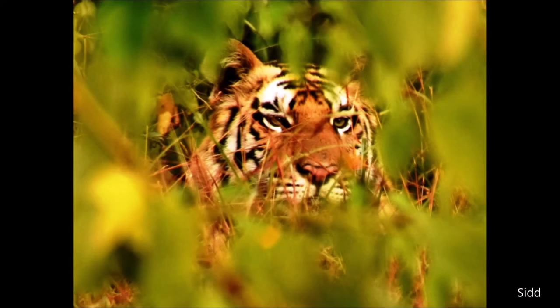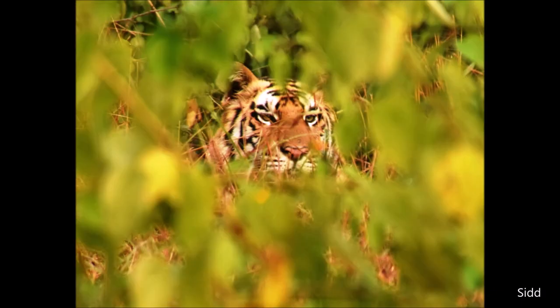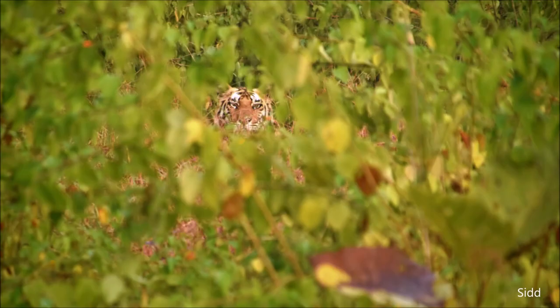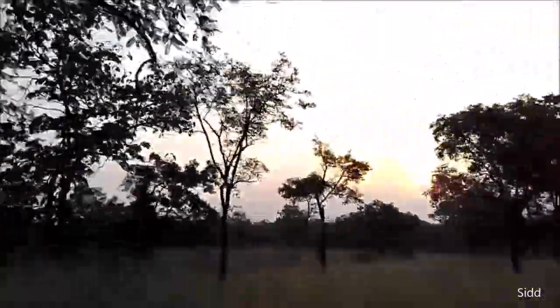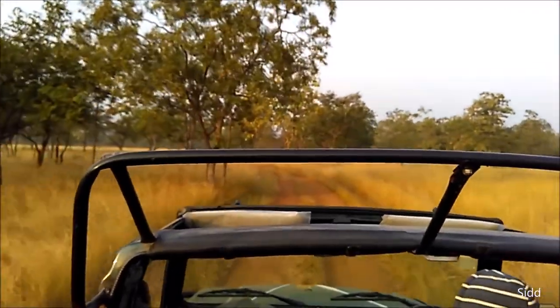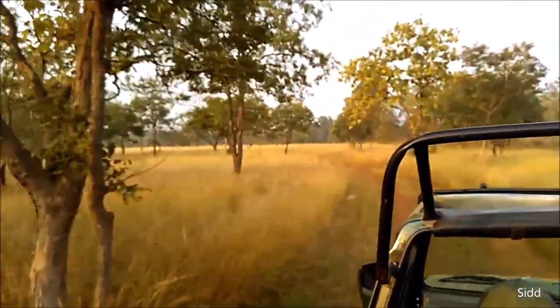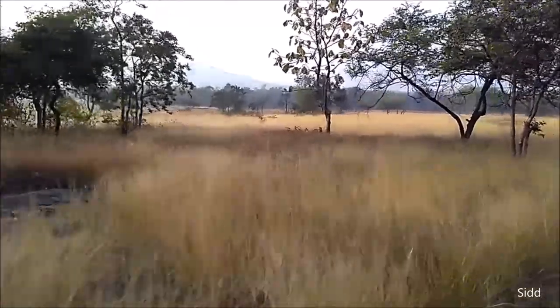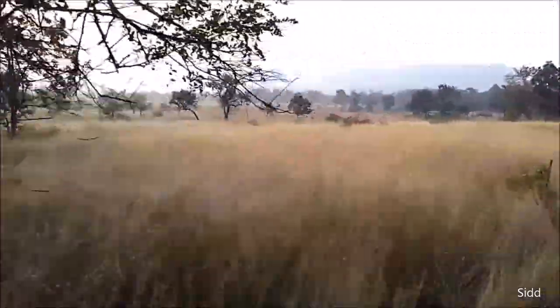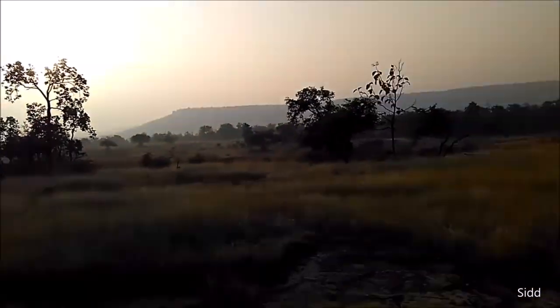We were there for around three hours and we kept watching this beautiful tigress. Beautiful she was — like the eyes, I can never forget the sight. For three hours she was sitting behind the bushes and we were on the other side. We waited for her to walk out so we could see her fully, but it was not possible. Even after five years I still remember — her face was so captivating, so beautiful. They are truly the kings and queens of the jungles.